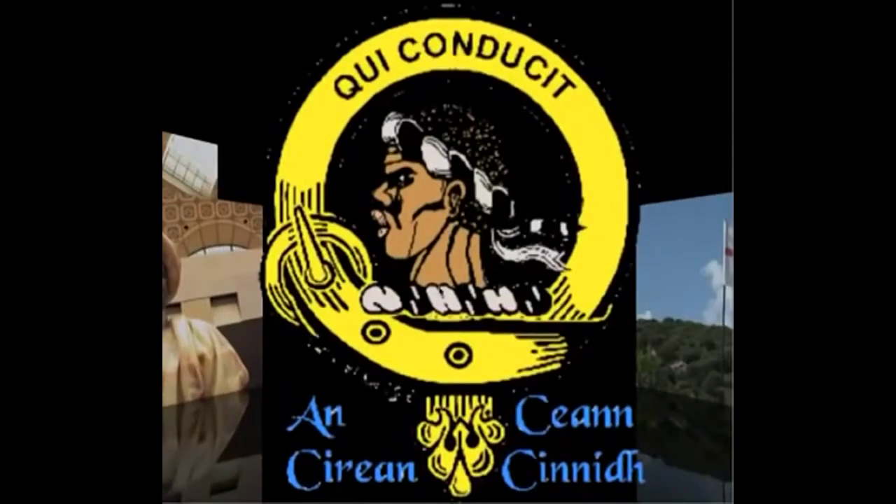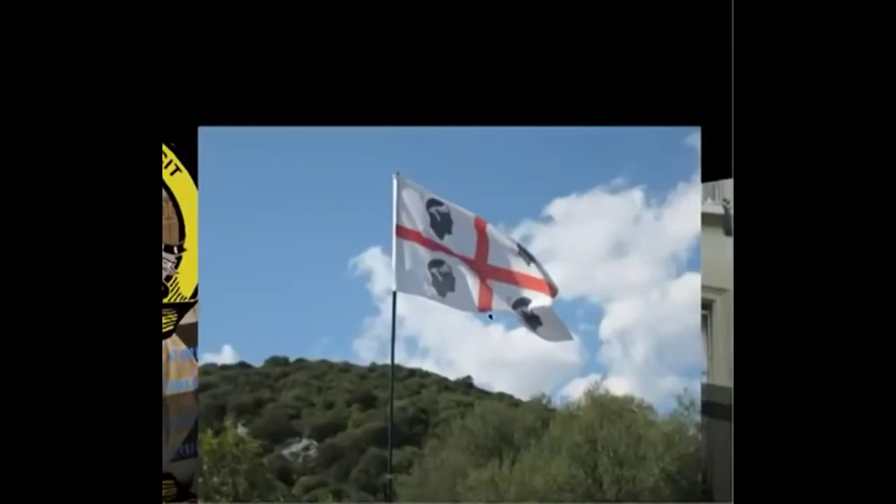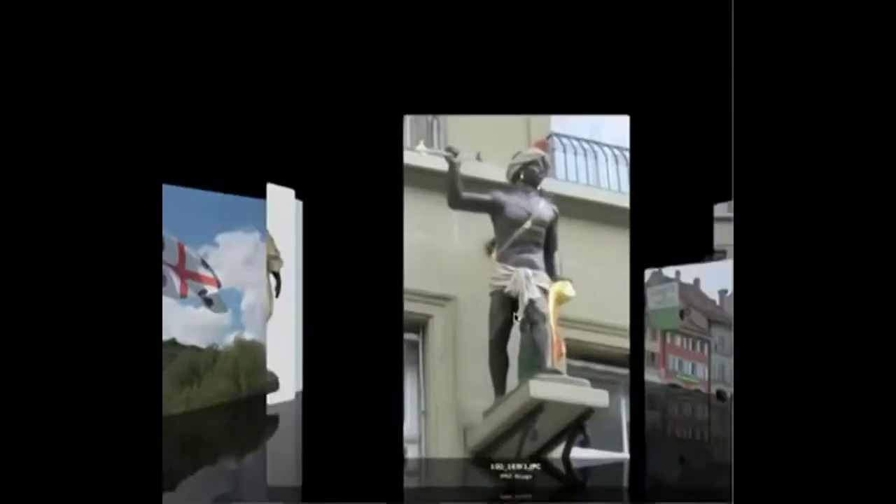These people are described as Moors. Here's another image of a Moor that you will find in Europe. Here is a Moorish flag. Notice the way they are depicted as black. Notice the headbands.